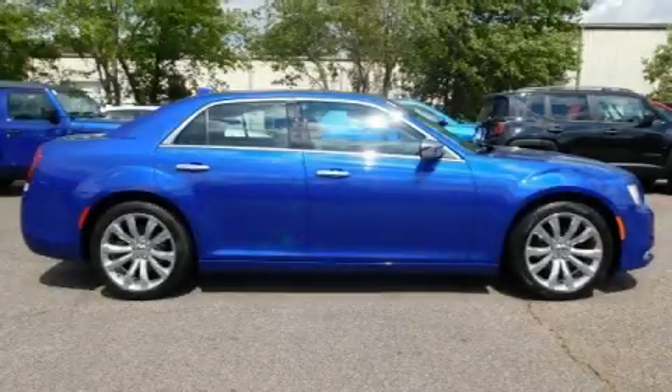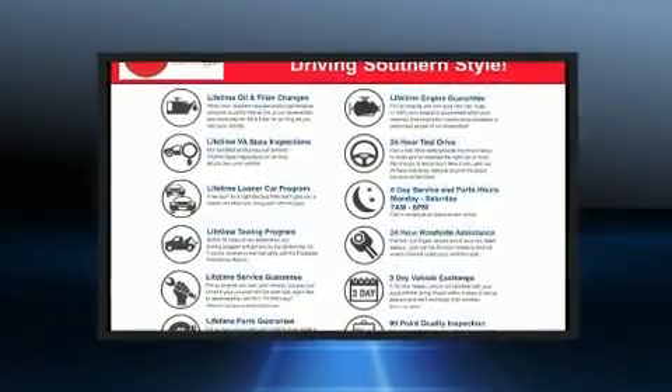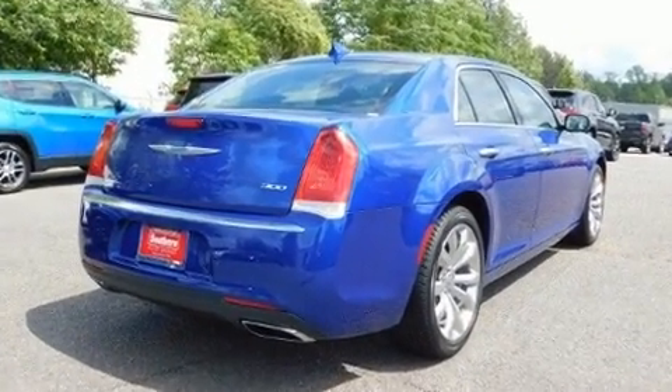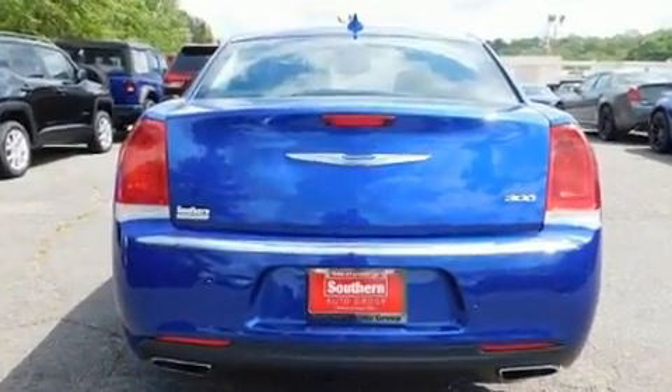Get excited about the 2018 Chrysler 300. This four-door, five-passenger sedan still has less than 15,000 miles. Under the hood you'll find a six-cylinder engine with more than 270 horsepower, and for added security, dynamic stability control supplements the drivetrain.